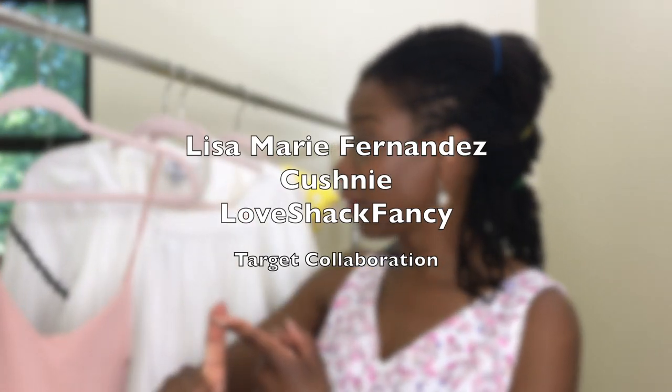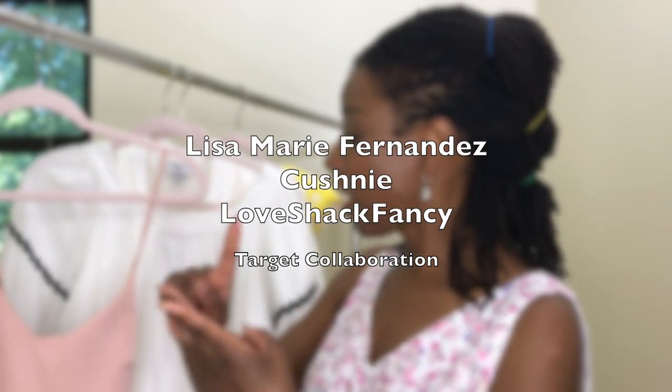So I had to go back, but anyway, I ended up buying five dresses from Target's collaboration with Lisa Marie Fernandez, Cushnie, and Love Shack Fancy. I wasn't familiar with those fashion houses before, but since then I've been checking out their websites and collections — those ladies are amazingly talented designers.